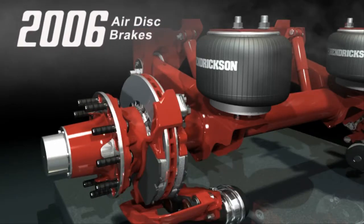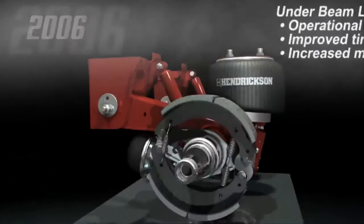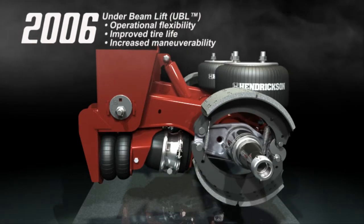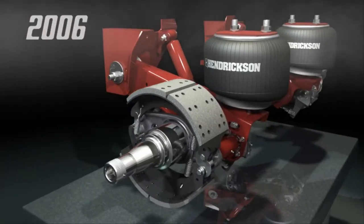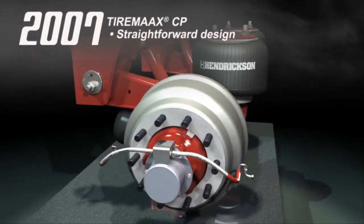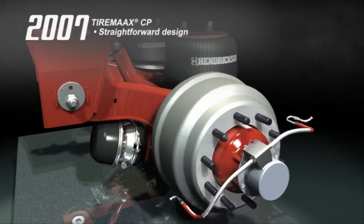Hendrickson further diversified this expanding product line with the integration of air disc brake technology and the introduction of the under-beam lift system. UBL offers benefits like increased operational flexibility, improved tire life, and increased maneuverability. TireMax CP launched in 2007. The TireMax CP uses a straightforward mechanical design with no pressure switches, electronics, or transducers, and continuously monitors tire pressure without pressurizing the axle or wheel ends.